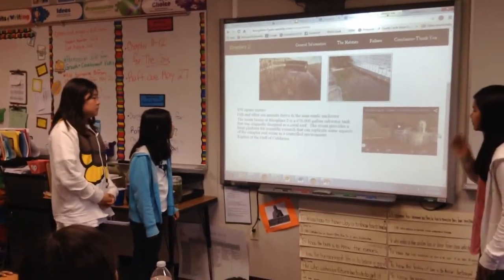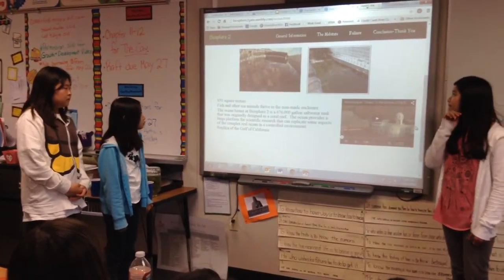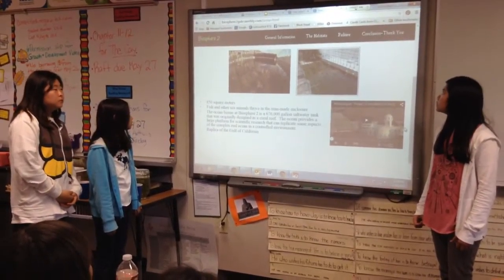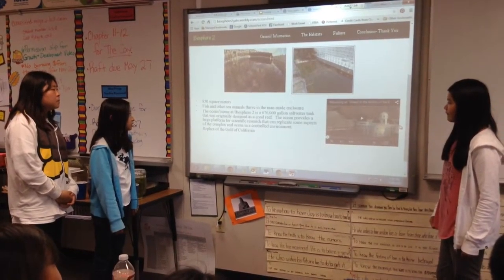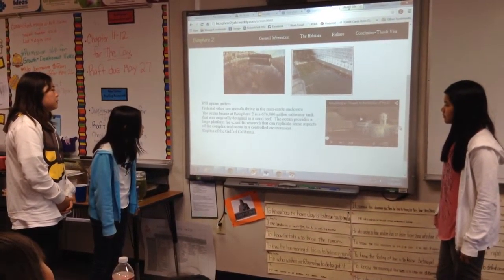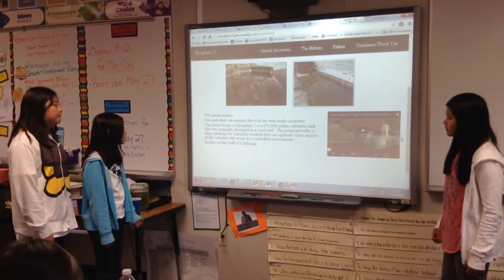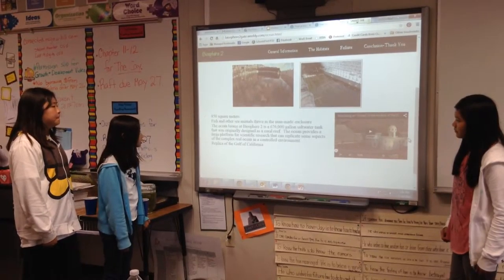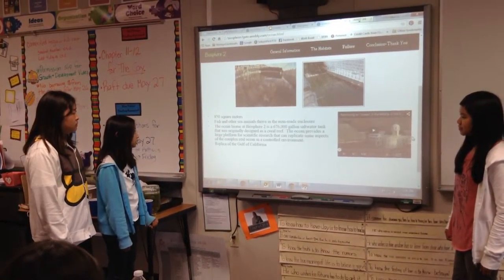The ocean biome is 850 square meters. Fish and other sea animals thrive in a man-made enclosure. The ocean biome at Biosphere 2 is a 676,000-gallon saltwater tank originally designed as a coral reef. It provides a large platform for scientific research that can replicate some aspects of the complex real ocean in a controlled environment.